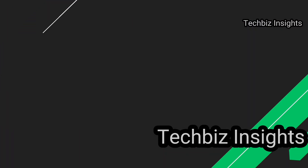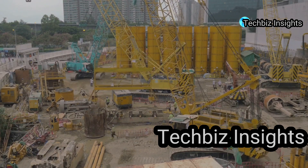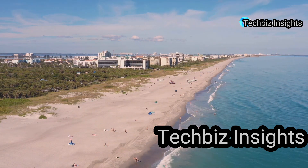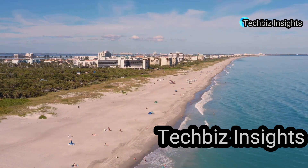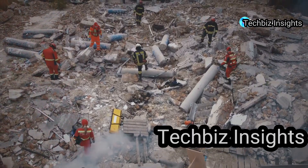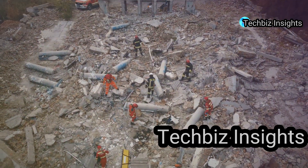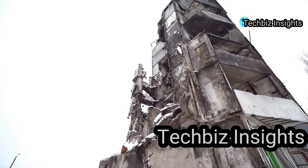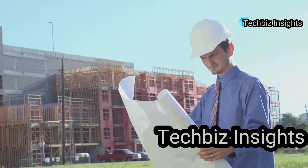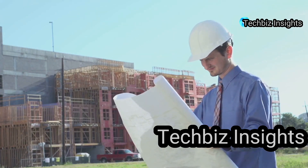Coming in at number five is a tragedy that highlights the importance of building codes and ethical construction practices: the Harbor-K condominium collapse. Located in Cocoa Beach, Florida, this five-story condo complex was supposed to be a dream home for its residents. However, on March 27, 1981, just four months after it opened, the building tragically collapsed, killing 11 people and injuring 23 others. An investigation revealed a horrifying truth: the building was poorly designed and constructed with substandard materials. The Harbor-K collapse led to significant changes in building codes and construction practices in Florida and beyond.